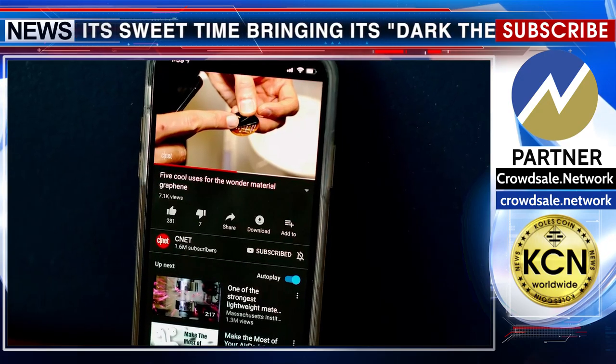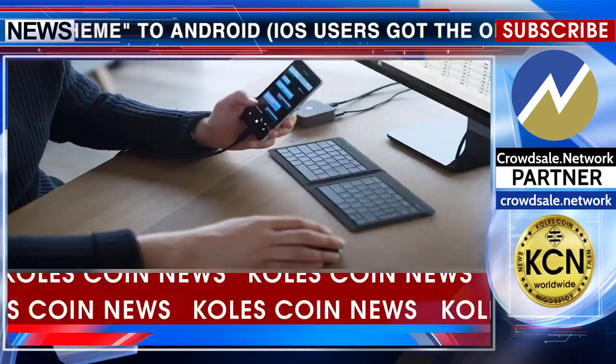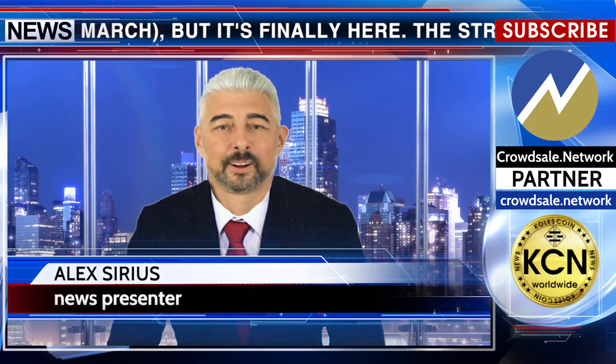YouTube has taken its sweet time bringing its dark theme to Android. iOS users got the option in March, but it's finally here. The streaming video giant has started rolling out the option to at least some Google-powered devices.